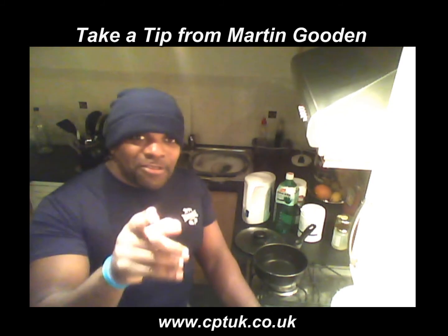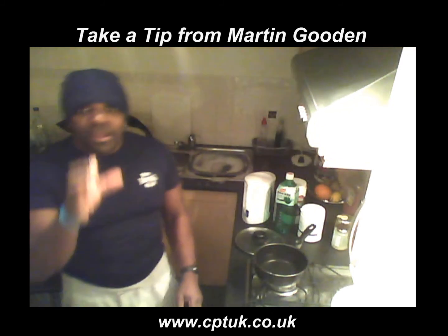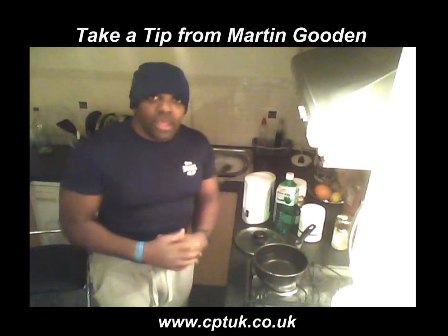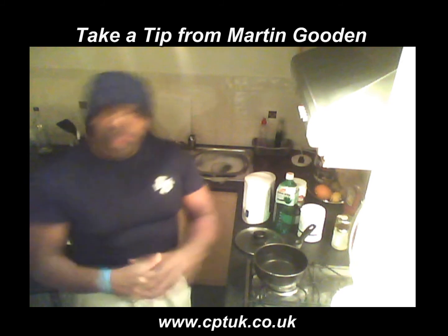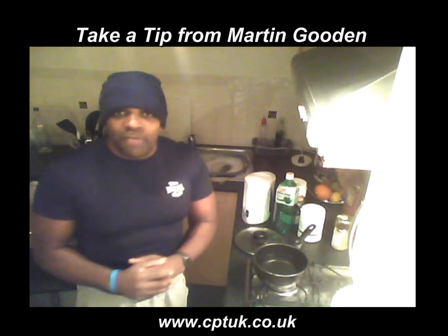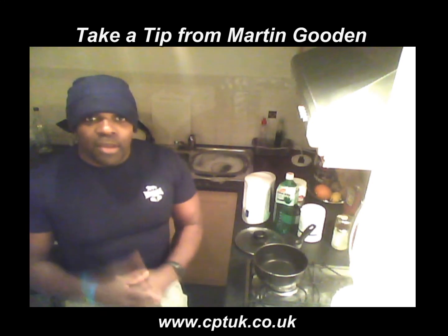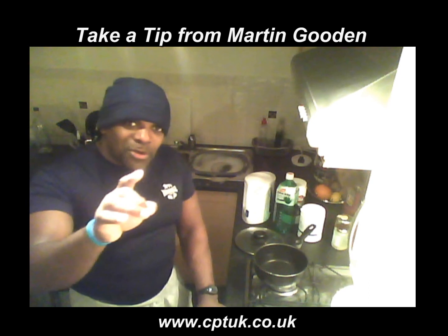That is my tip for today. If you need any more information, please feel free to email me with the topics you want information on, and I will give you tips, advice, and support with your motivation. My name is Martin Gunnan — signing out for today. Thanks for listening, and get some coconut oil into your diet.